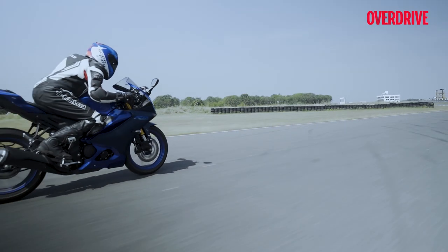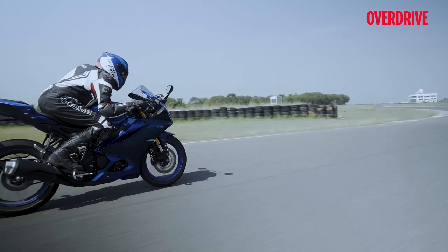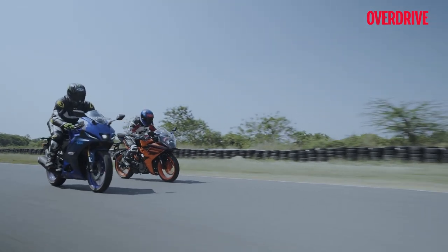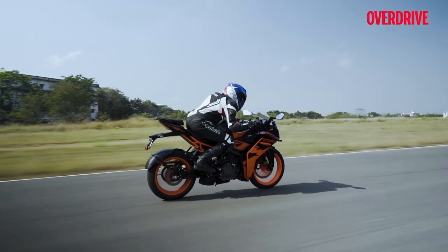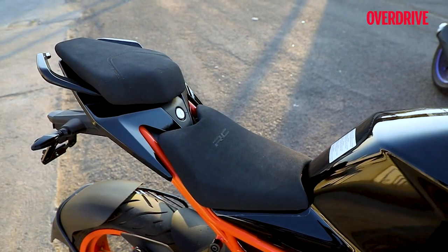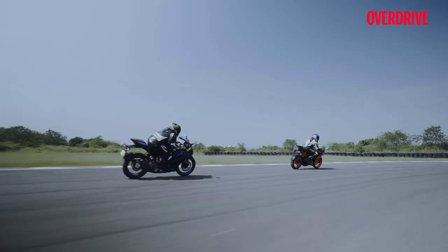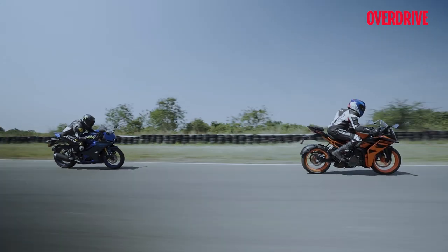The R15's rider seat is more comfortable, and its lower seat height — 815mm versus 824mm on the RC — makes it fit a wider range of riders. But of the two, the RC200 has the more relaxed ergonomics and better pillion comfort, with grab handles adding a sense of security for your companion, making it my pick for sport touring. On the track, the RC200 was the quicker motorcycle.